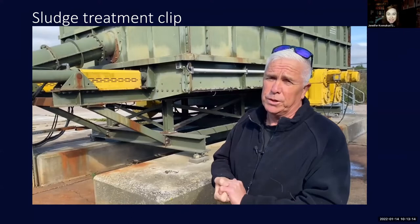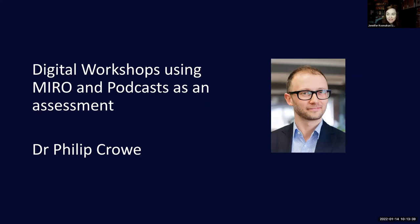We might save questions and answers for a little bit later, but by all means pop questions into chat and we can have a simultaneous conversation going there. Our next presenter this morning is Philip. He's going to talk about his use of Miro for digital workshops and also how he's used podcasts as a form of assessment.